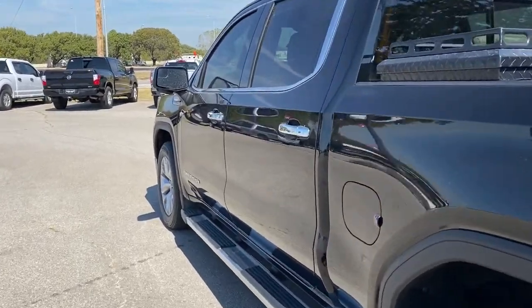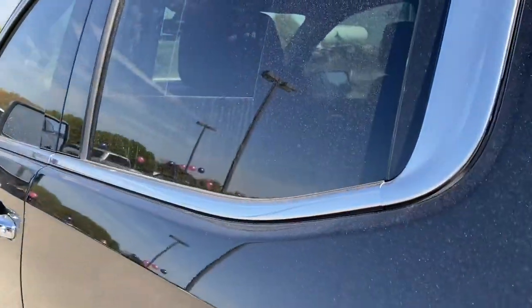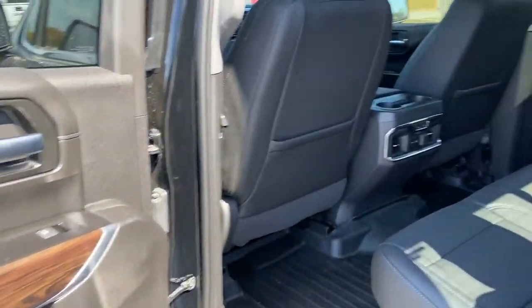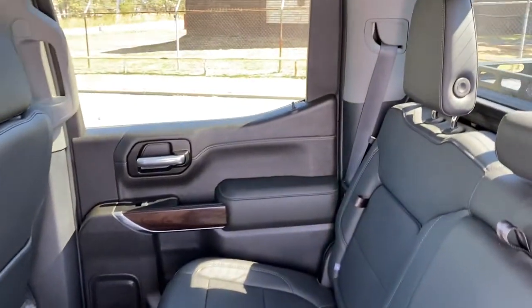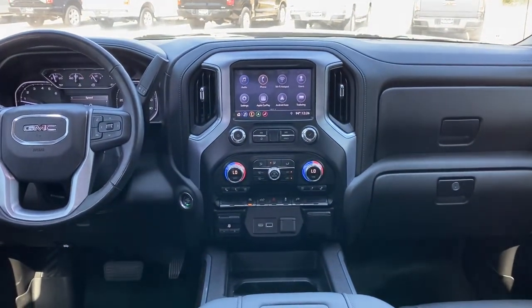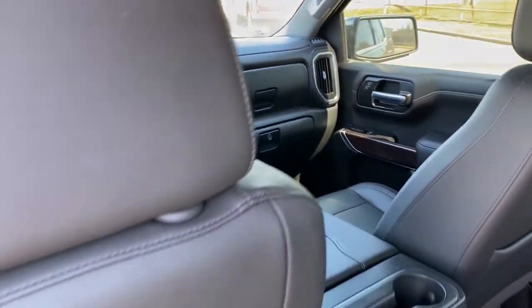These are just some of the great options this vehicle comes with: electronic stability control, steering wheel audio controls, aluminum wheels, seat memory, trip computer, power windows, bucket seats, four-wheel disc brakes, power door locks, and power steering.